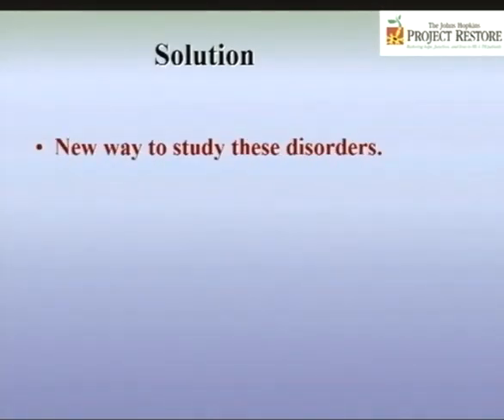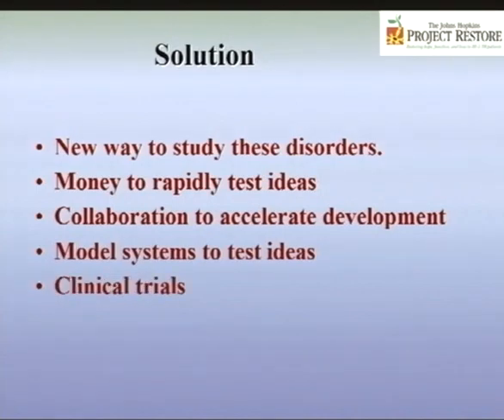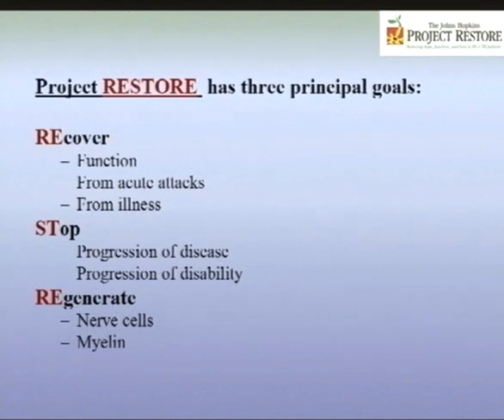This is what has given rise to Johns Hopkins Project Restore. We need money to rapidly test ideas, collaboration to accelerate development, and model systems — working in cell culture with neurons and myelin-producing cells, developing animal models, and conducting clinical trials. A clinical trial is a prerequisite for developing a new therapy. Project Restore is an acronym standing for Recover, Stop, and Regenerate, and the research projects focus on all of these areas.